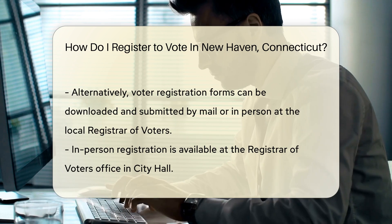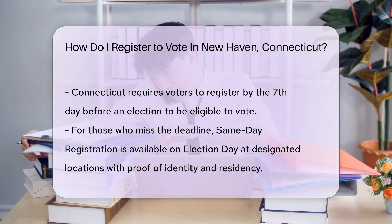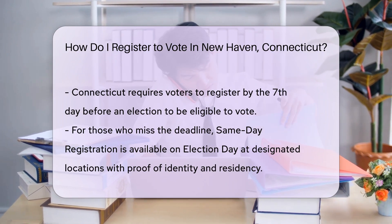Prefer paper? No problem. Download a voter registration form from the state's website. Fill it out, then mail or deliver it to your local registrar of voters. If you're near City Hall, why not register in person? Swing by the Registrar of Voters' Office — they'll help you fill out the form.